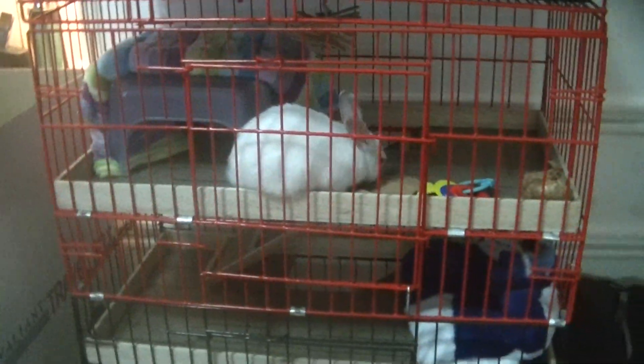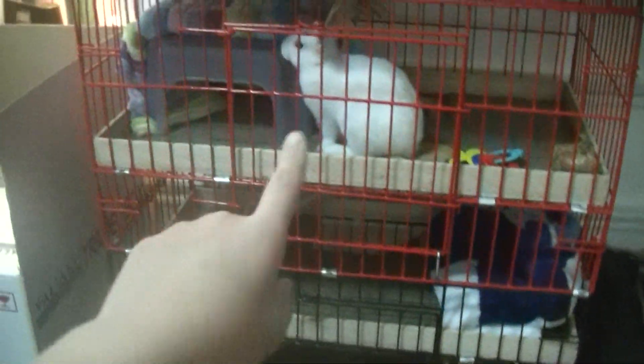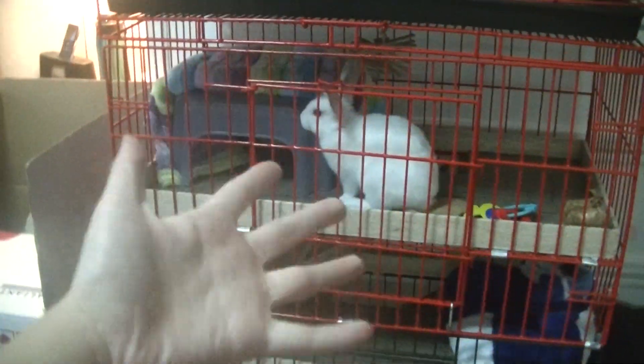Hey guys, so it's Hopalong with me. Today I'm going to be doing another cage tour. This is obviously a new cage. It's a three-story bunny abode and it's homemade, I guess. One of my dad's engineers made it for me and I actually saw him make it, which was pretty cool.